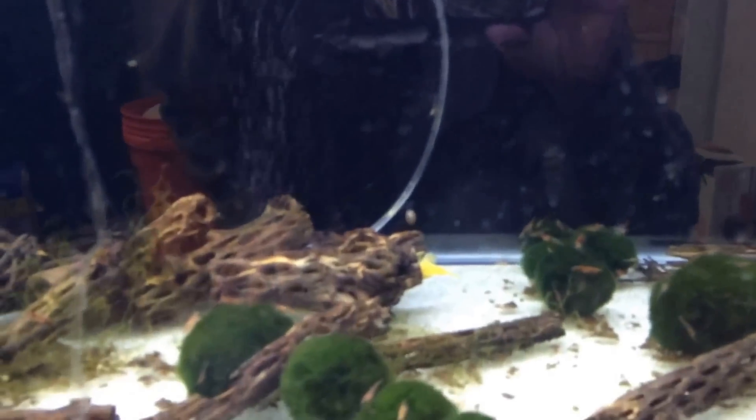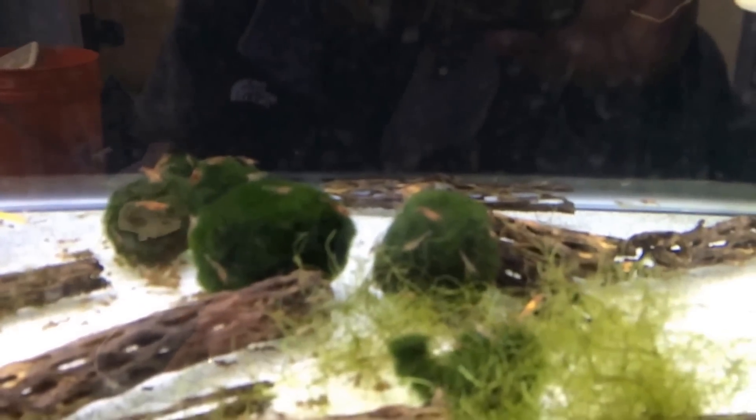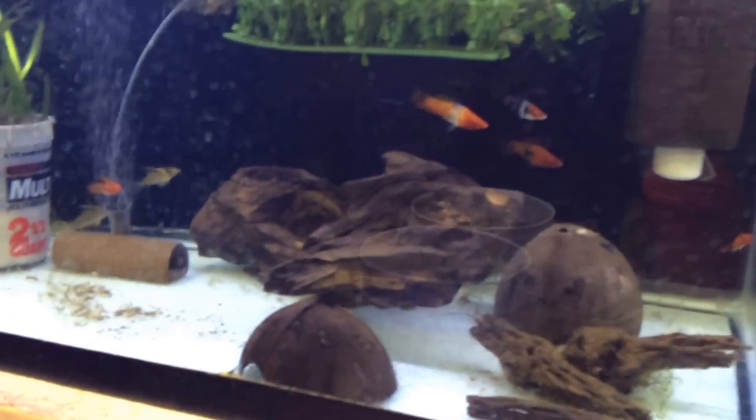Couple more nice angels here. Look at these bushy nose — you can see them right here. Ton of little shrimpies. Swordtails.